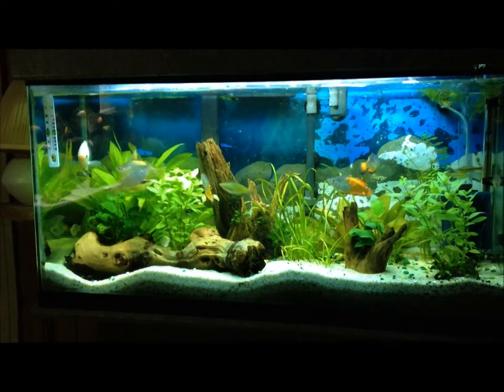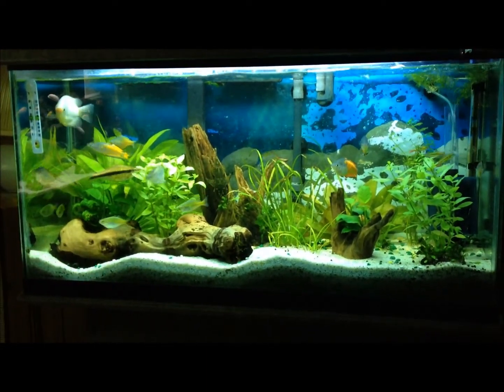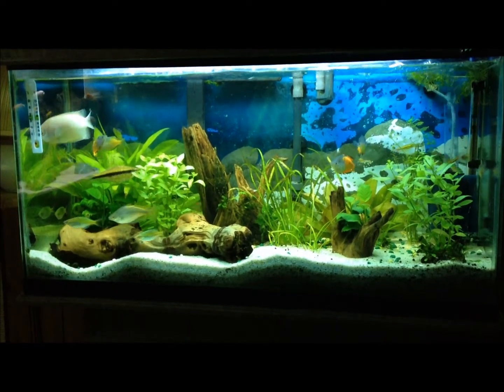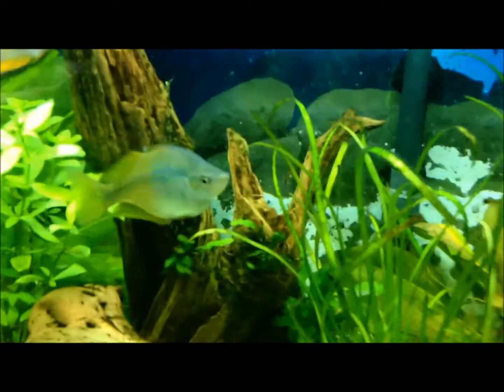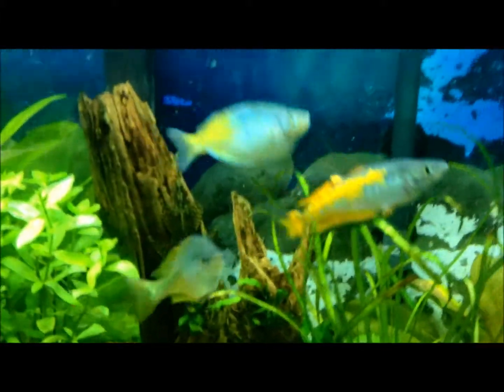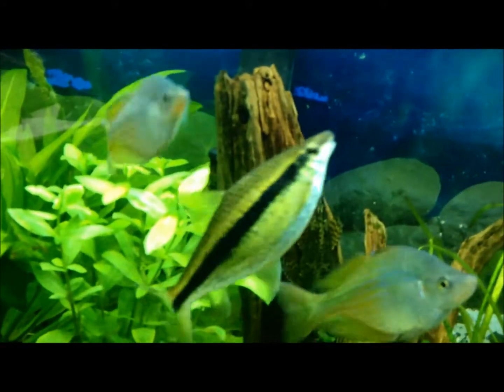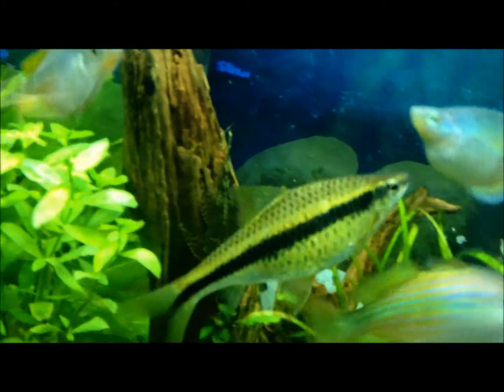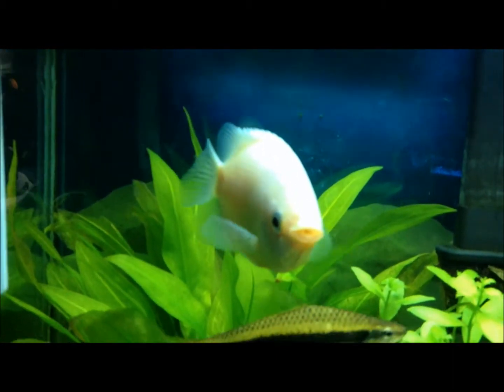This is my 45-gallon Planet Aquarium. It's mainly rainbows — just give you a little close-up view of some of my fish in here. I've got a great big algae eater and a great big kissing gourami that I've had for quite a while. He's huge.